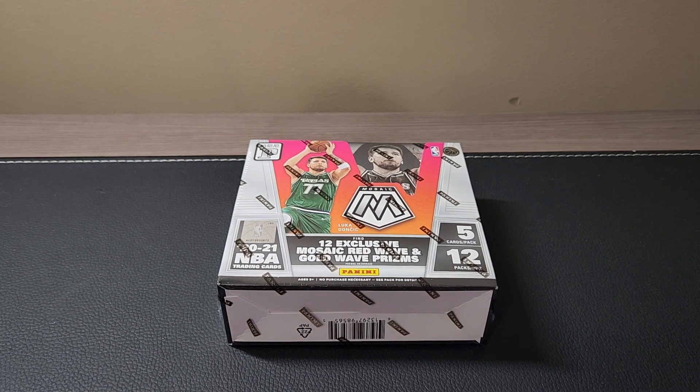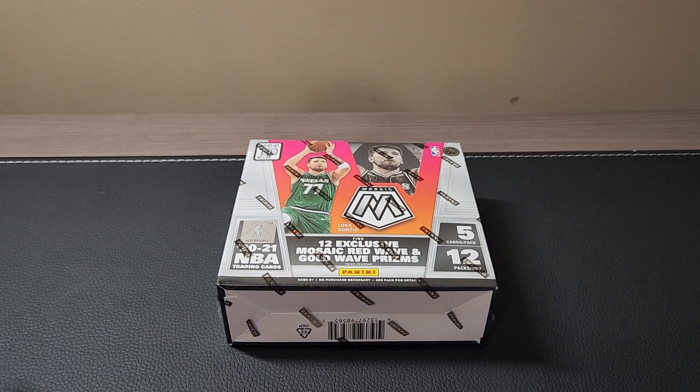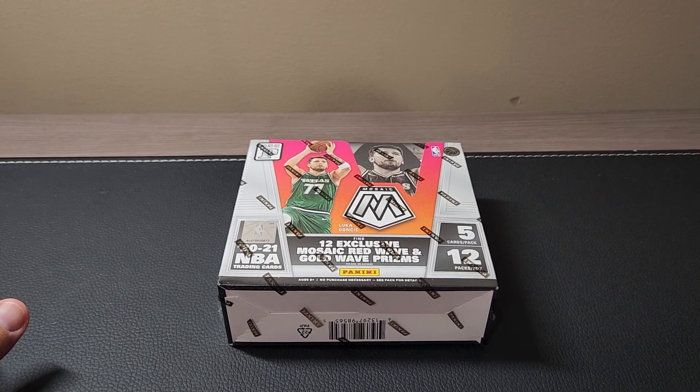Hello everyone, I'm back with another video and today we are going to be doing a box. This is a T-Mall 2021 Mosaic, and we're looking for Anthony Edwards and LaMelo Ball rookie cards.